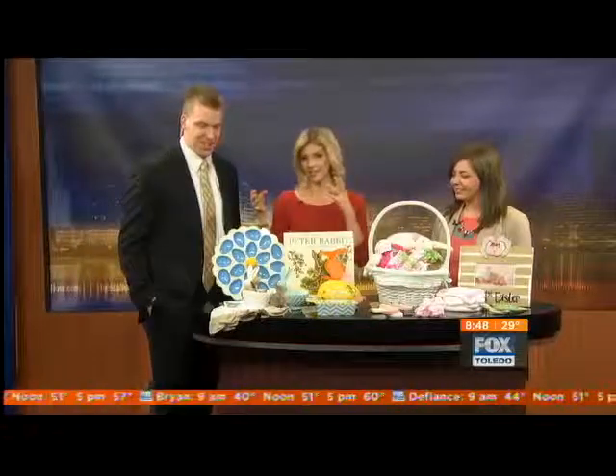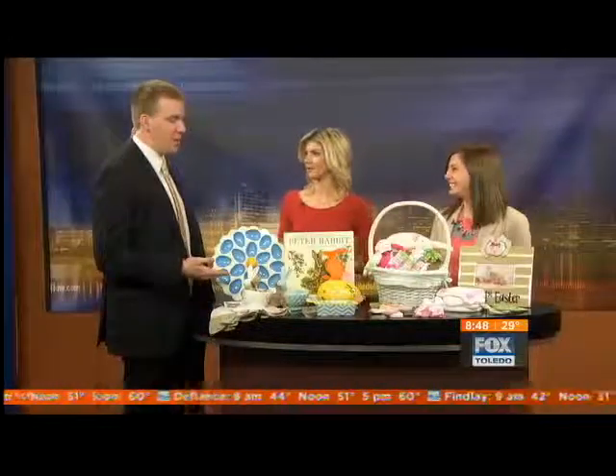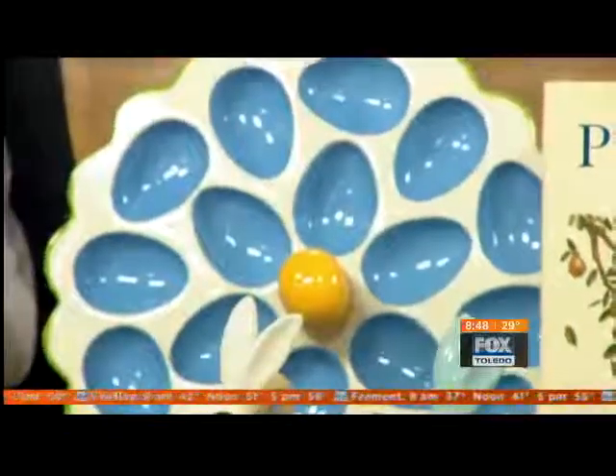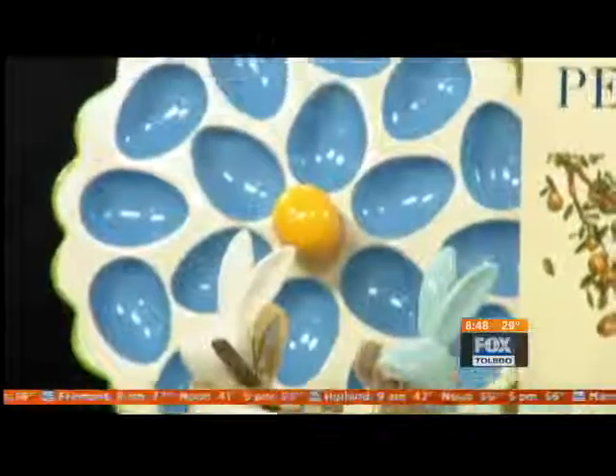We've got to address the deviled egg platter in the room. You were saying you can't have a holiday, can't have a family gathering without deviled eggs, and this is a cool little dish for it. The deviled egg platter this time of year is fantastic, but there are lots of other platters at the shop too.